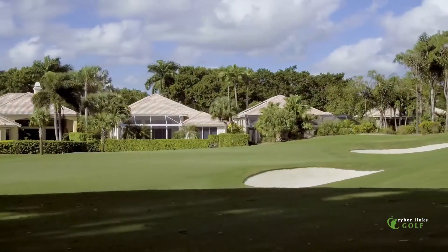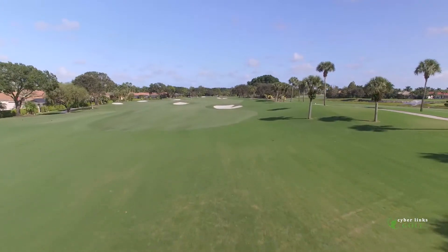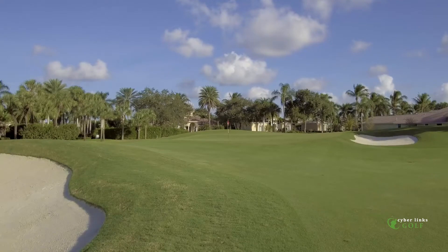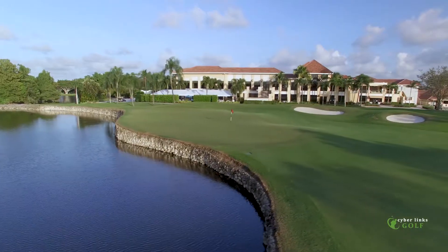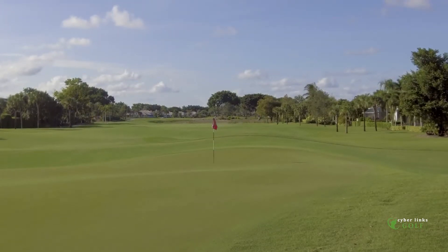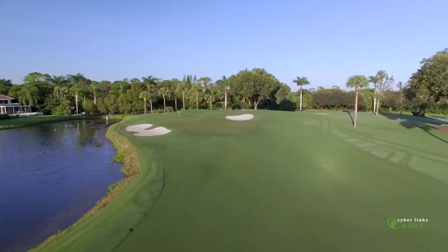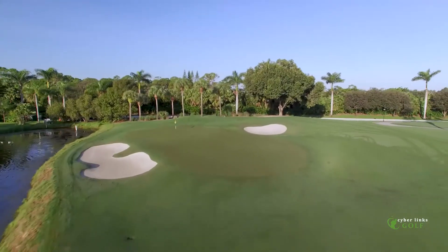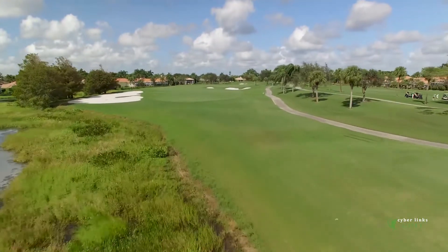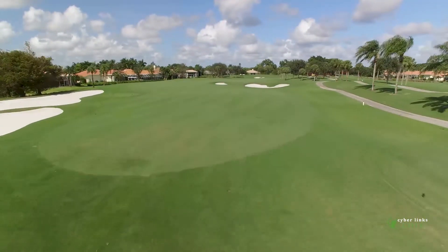In 2017, Jack Nicklaus was brought back to update and redesign the Legend Course. We did a lot of different things around the greens, with collection areas, getting rid of some of the greenside bunkers, making it a softer layout for the mid to high handicapped player, yet still retaining the challenge that the better ball striker seeks. Also during the renovation, Nicklaus removed many of the original waste areas and replaced them with nearly 14 acres of turf grass.